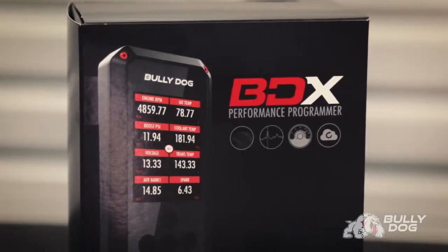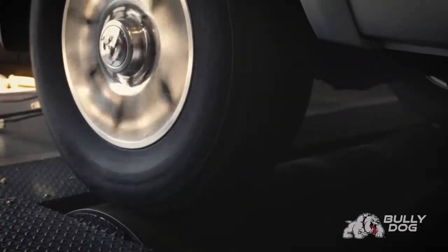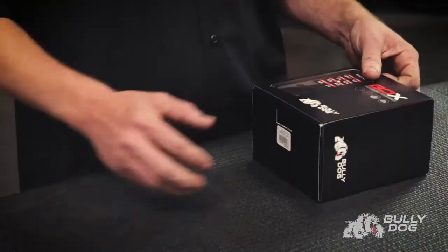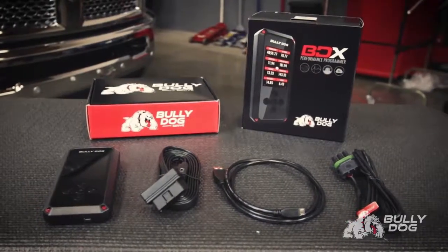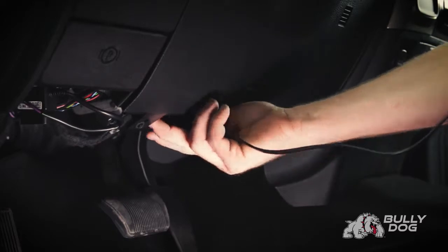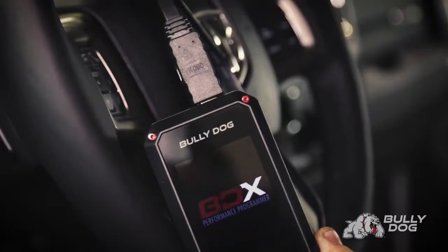Bully Dog's new BDX combines state-of-the-art tuning technology and up-to-the-minute programming in our most affordable package to date. It's available for a broad range of gas and diesel trucks, SUVs, and Jeep vehicles. You can improve horsepower and torque in minutes without ever opening up the hood. The Bully Dog BDX connects to your vehicle's computer via the factory under-dash port and provides increased performance and an inside look into your engine's operation.